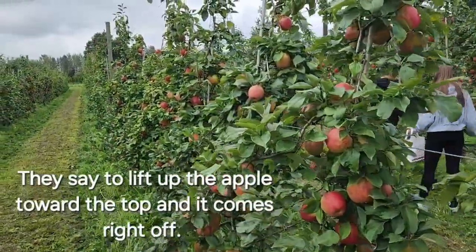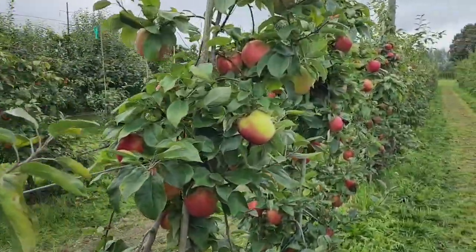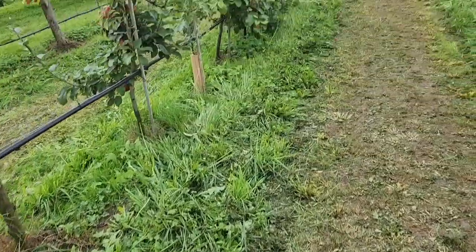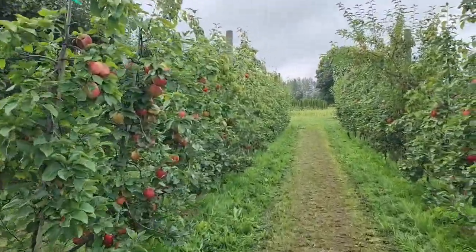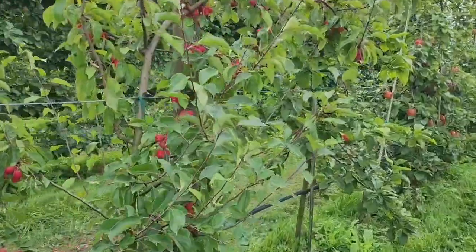I'm going to have to pick a few and then video some more, because it's too hard to do with one hand. I got a pretty big bag full already — it's about 10 pounds at least. The other thing is you have to eat them all too, so I don't want them to go to waste. I'm just going to pick a little bit and we can come back later.